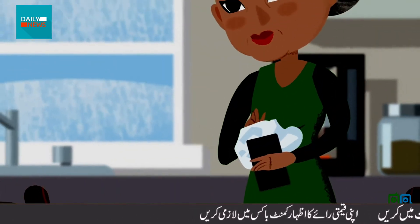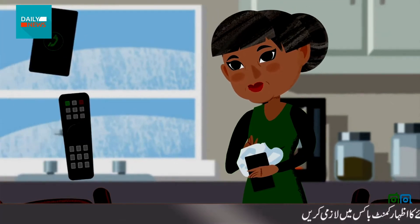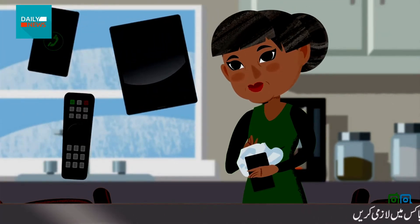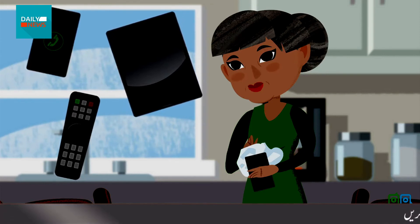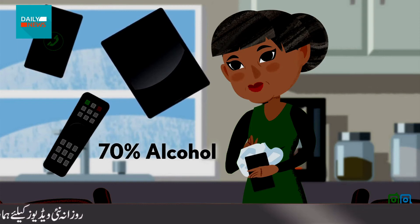Terry also cleans small electronics like phones, TV remotes, and computers. When in doubt, she uses wipes and sprays with at least 70% alcohol, then dries them right away.